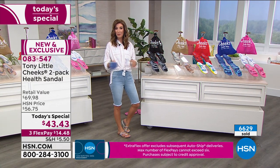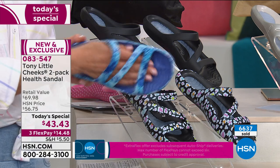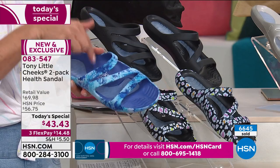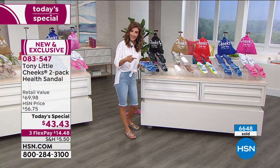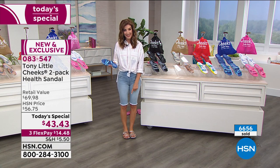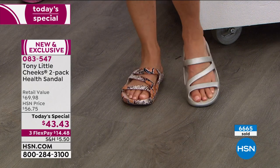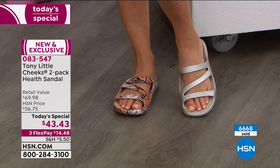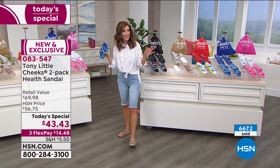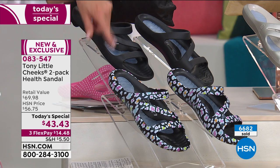There are two silhouettes to choose: the original toe post or the brand-new slide. Already a third of our quantity for the entire day in the slide is spoken for. If you're even thinking about the slide, place your order tonight. I'm wearing our number-one best-selling color choice in the slide — the snake. You get one with the snake print and one with the fun metallic pewter, like a brushed gold. It goes with everything — not too gold, not too silver, right in the sweet spot.